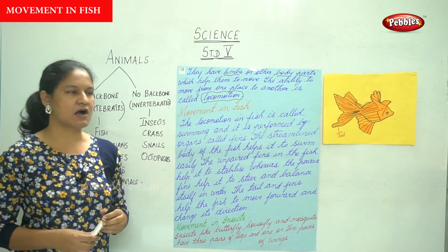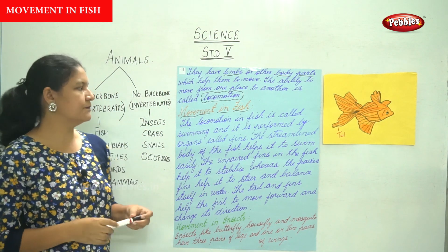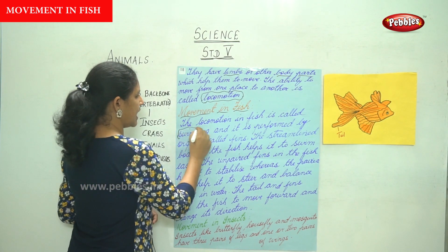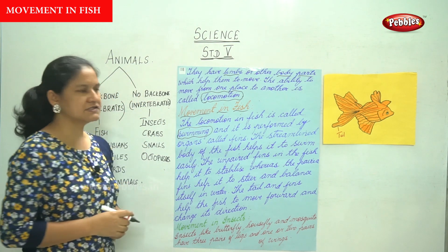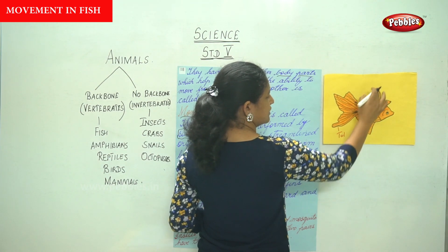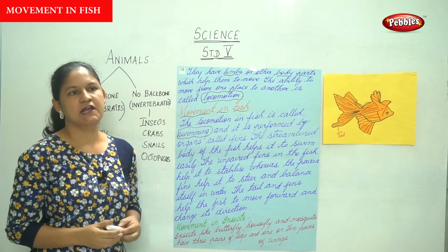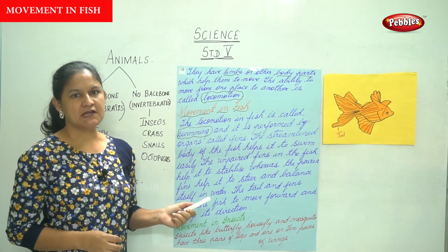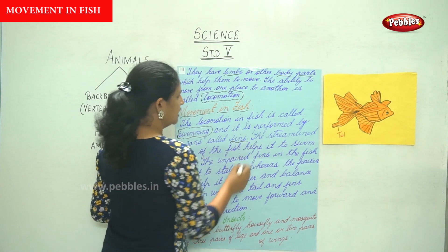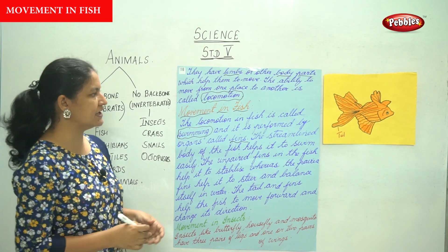Talking about movement in fish — the locomotion in fish is called swimming, and it is performed by organs called fins. The fish has fins on either side of its body and a tail. The streamlined body of the fish helps it to swim easily.